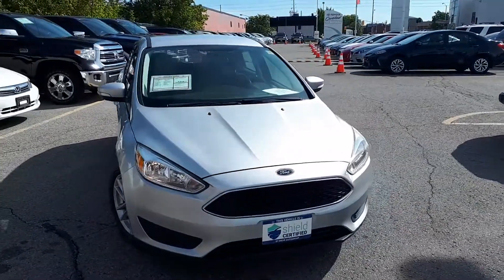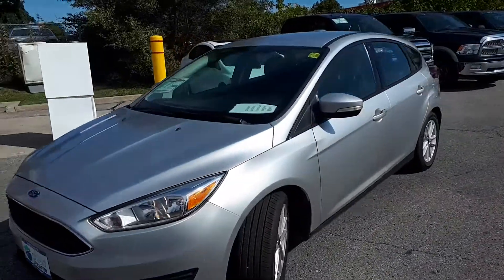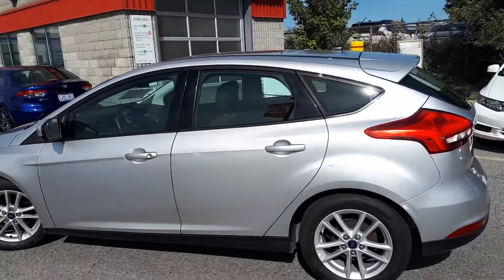Here at Rommel Toyota, we have a DriveShield certified 2015 Ford Focus SE. Take a look at the outside of the vehicle.